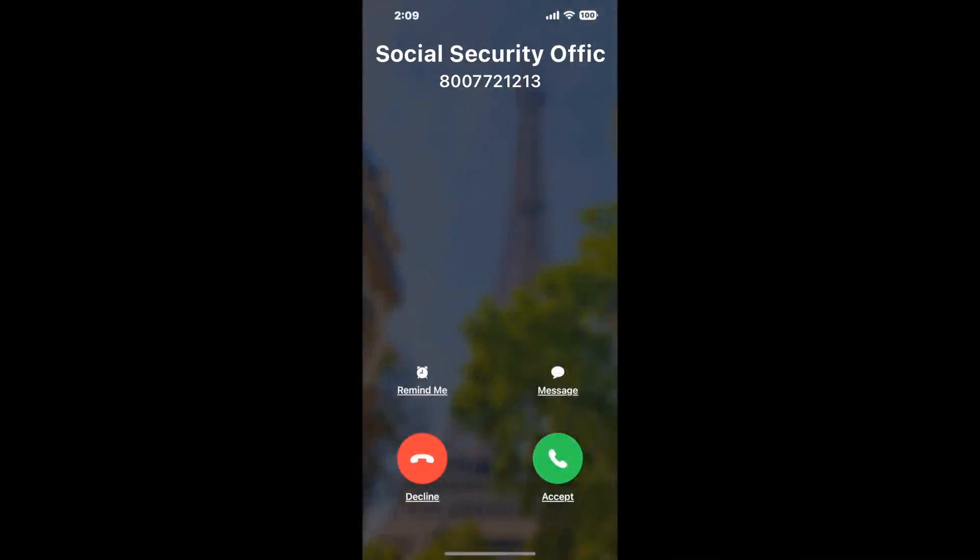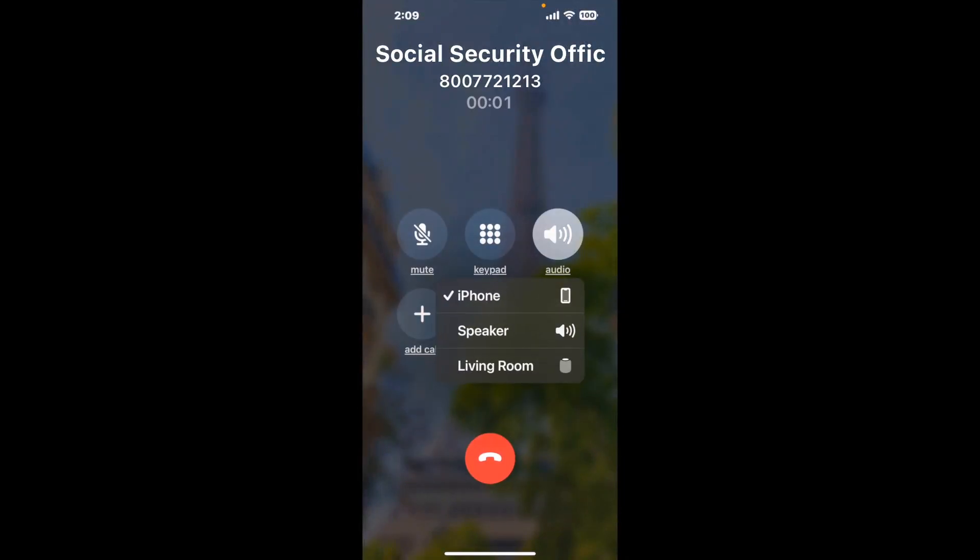Claimer can automatically call any phone line for you. It'll connect you directly to a human at Social Security Office 2100 Sartor ST, Leesville LA 71446. It dials the number and stays on hold for you while it waits for an agent to take the call. When it detects an agent, it'll send the call to your phone.